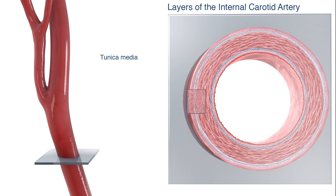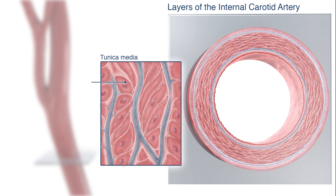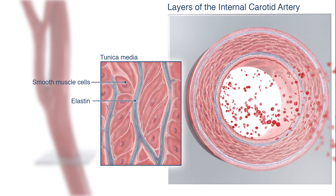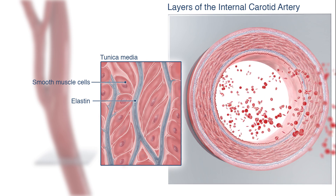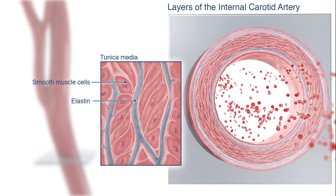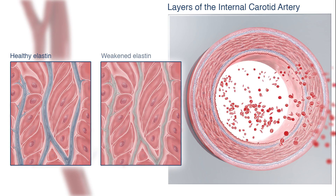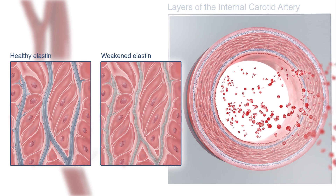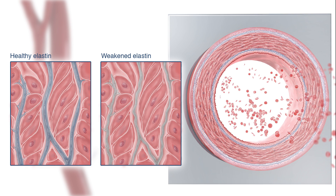The tunica media is a thick muscular layer made up of smooth muscle cells and elastin filaments. Elastin assists in keeping a relatively constant pressure within the artery, despite the pulsating nature of the blood flow. After the age of 60, these filaments become weak and less responsive to pulsation, resulting in irregular blood pressure and contributing to the breaking down of the brain's microvascular systems.